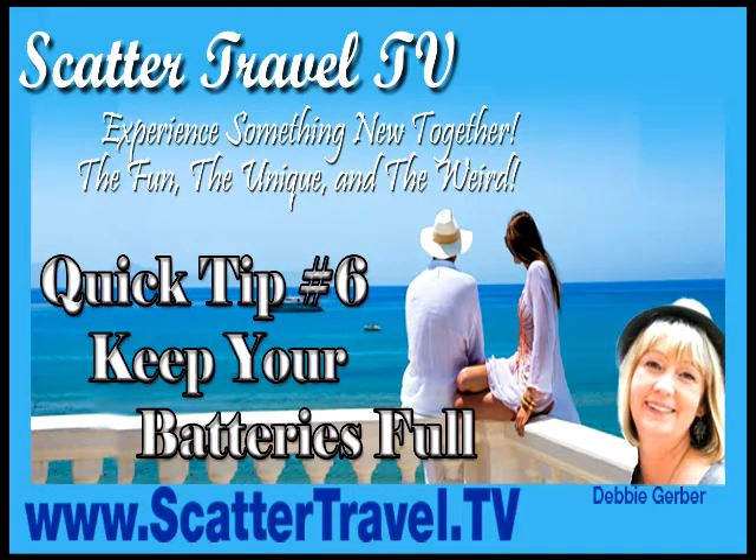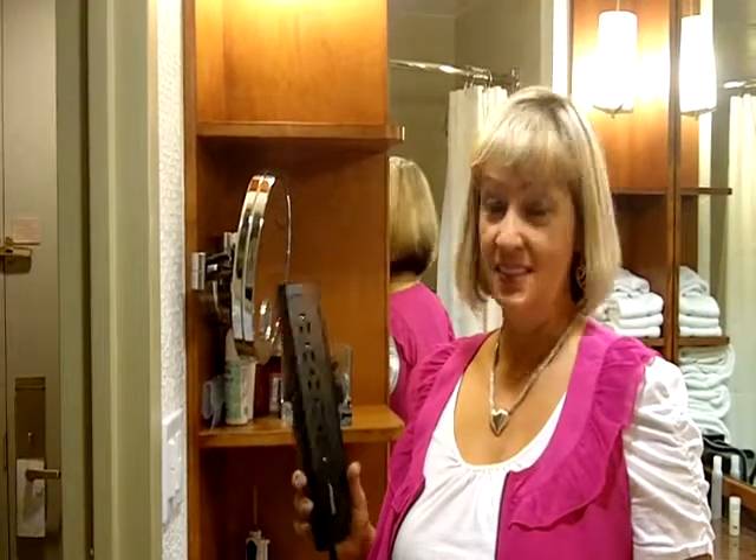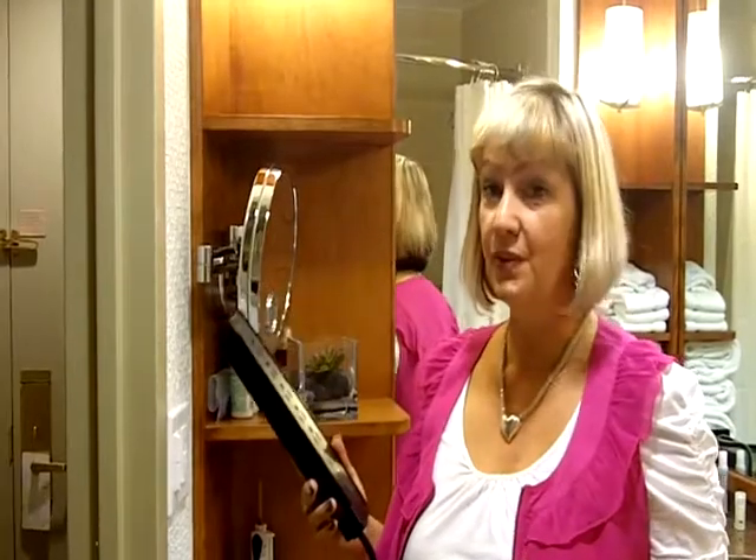Debbie Gerber here from Scattered Travel TV with another quick tip to help couples have a better time on their vacation. Today for Scattered Travel, I am going to share with you some fun things to take with you for your hotel stay.